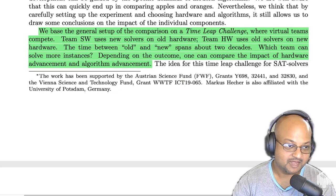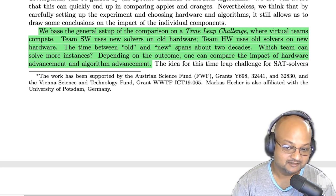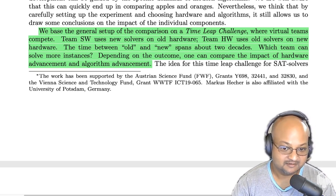The way the authors try to answer this question is really interesting. They set up a competition between two teams: team hardware and team software. Team software uses the latest SAT solvers — incorporating all algorithmic improvements up until 2020 — but runs them on old hardware from 20 years ago. Team hardware, on the other hand, uses SAT solvers from back in 2000 but runs them on the latest hardware.